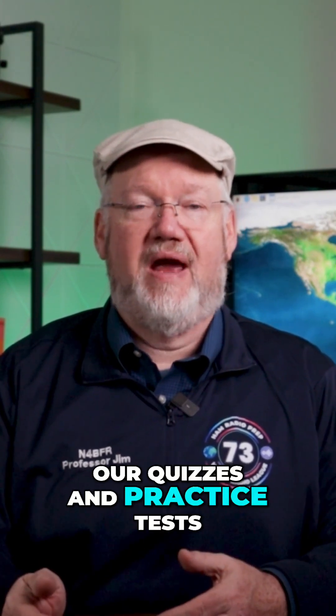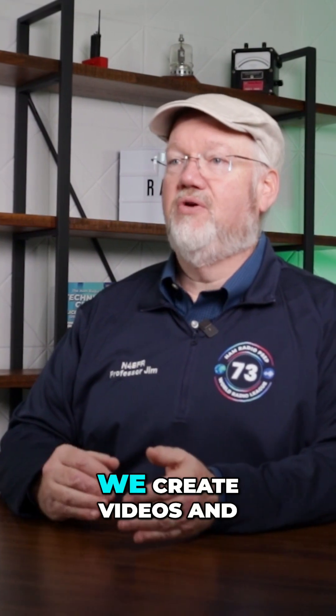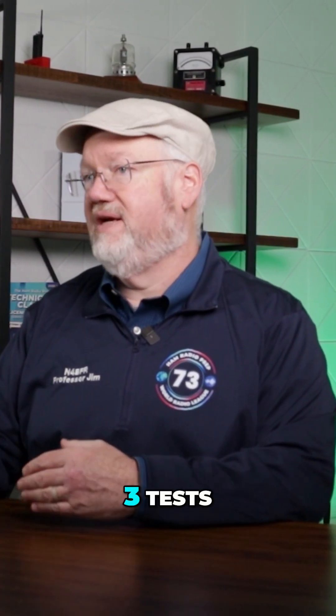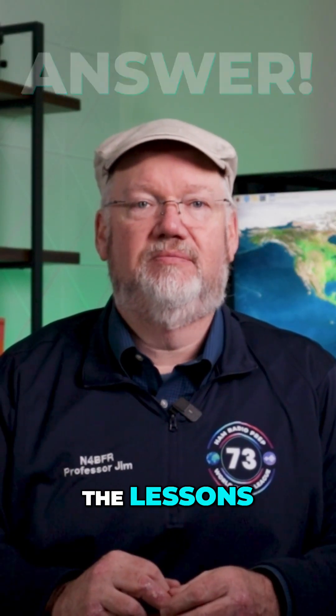We take those questions and build them into our quizzes and practice tests. Then I start writing, and working with our team, we create videos and text lessons to incorporate every answer on all three tests. You'll spot those answers as blue text in the lessons. Once you've completed our course and before you even take a single practice test, you've seen every answer on the exam at least three times. It's a really effective way to study with lots of positive reinforcement.